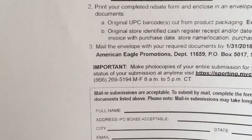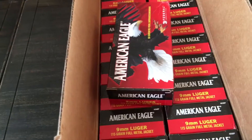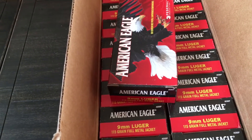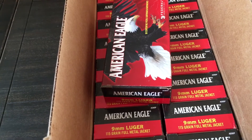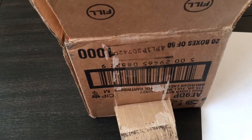I just called that number and said, 'Listen, I got these 20 boxes — is there anything else I can do? My receipt shows I bought 20; can I just send you one UPC?' The girl says, 'Well, did it come in a shipping box?' I said yeah, and she said, 'Well, if you got 20 of them, all you have to do is use the barcode from the box.'